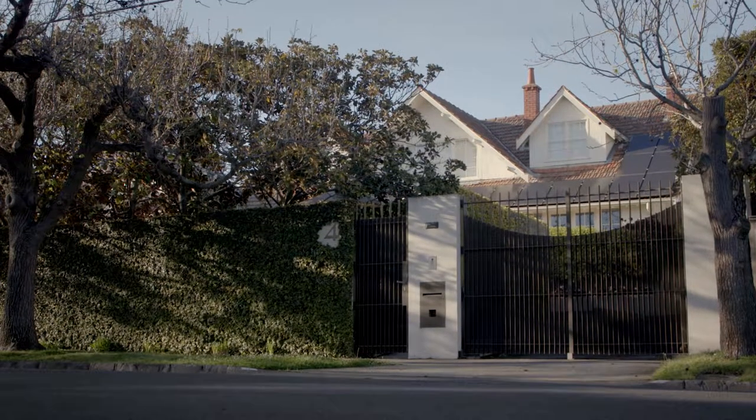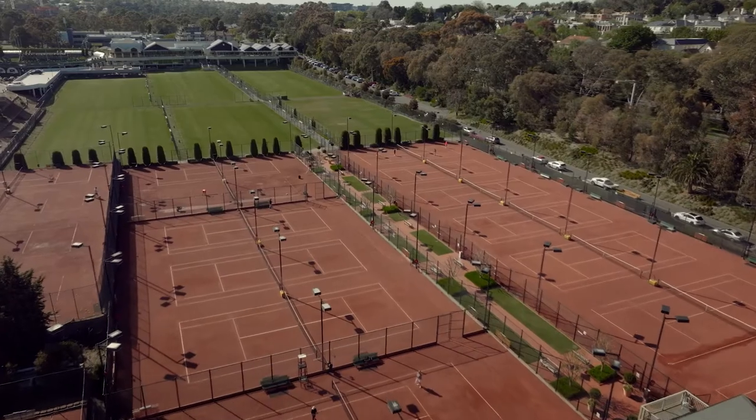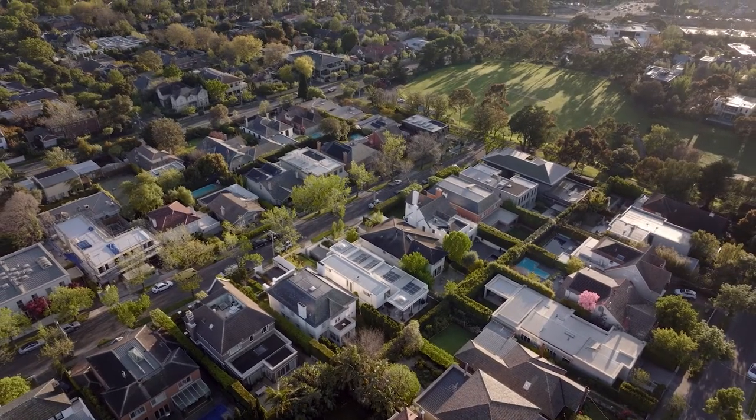Kujong has always been the bridge between the wealth belts of Stonington and Boroondara. We're confident Six Sutton will be readily embraced by those looking to get in and to stay within the Kujong environment.